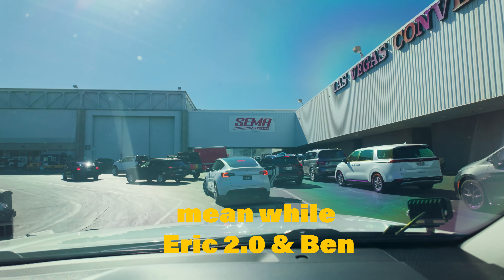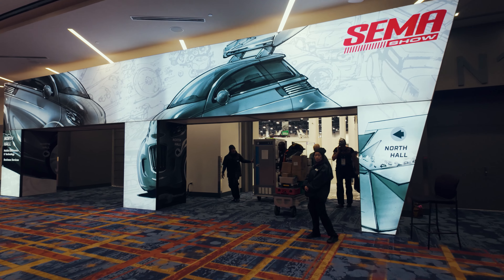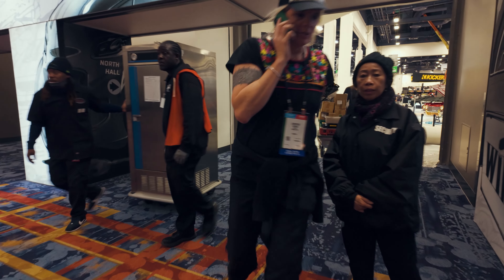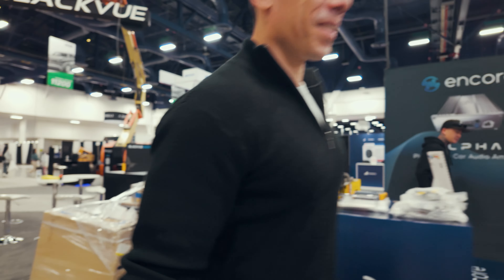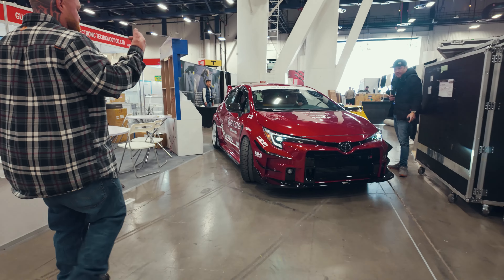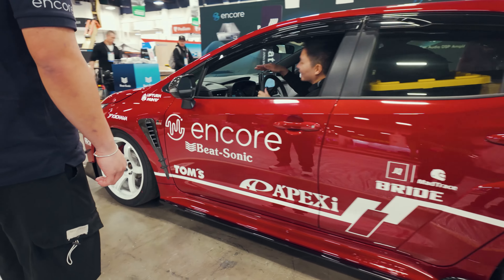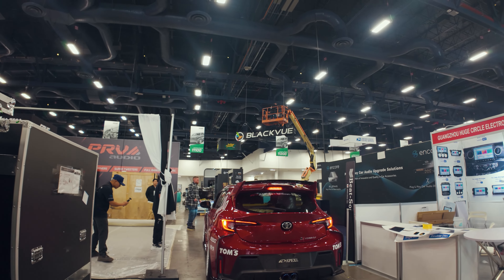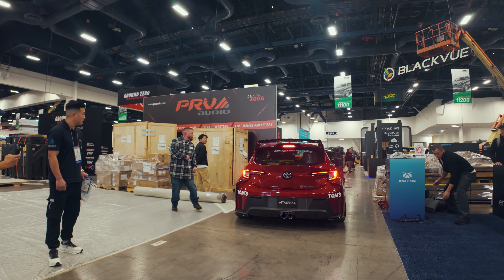Gotta do like a five-point turn. Hey Hendrick, Benson, nice to meet you! Oh, perfect timing. I'm gonna go in here and then back inside the booth. Alright, will do, thank you.